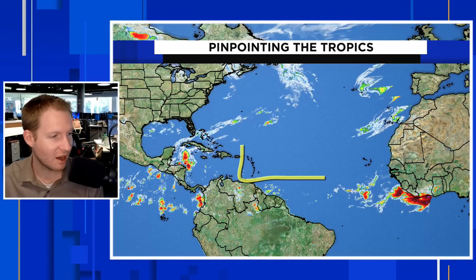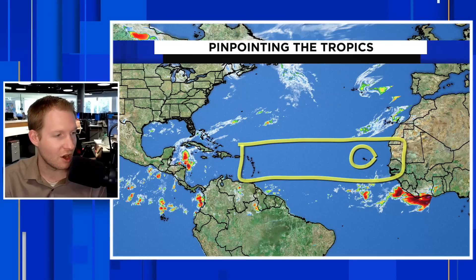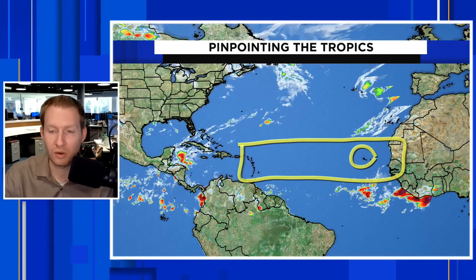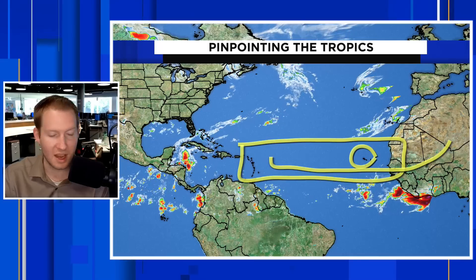I want to zoom out now and show you the wide view of the Atlantic Ocean. This is all tied into what we talked about at the beginning with the Saharan dust, because we can clearly see where the dust is. Notice how there's hardly a cloud in the sky from the Cabo Verde Islands all the way to pretty much Puerto Rico.